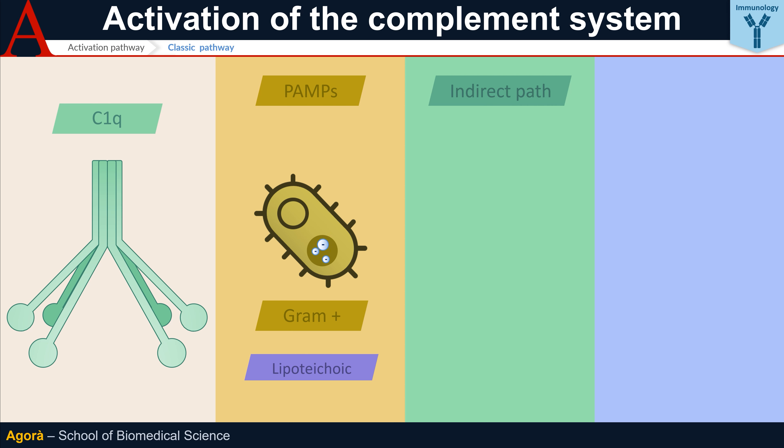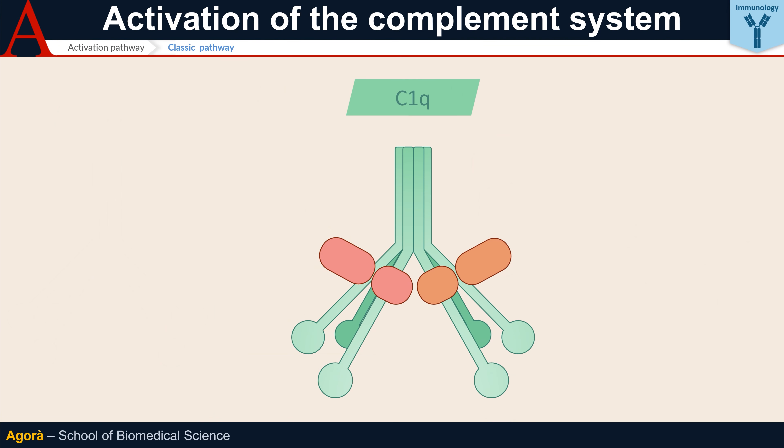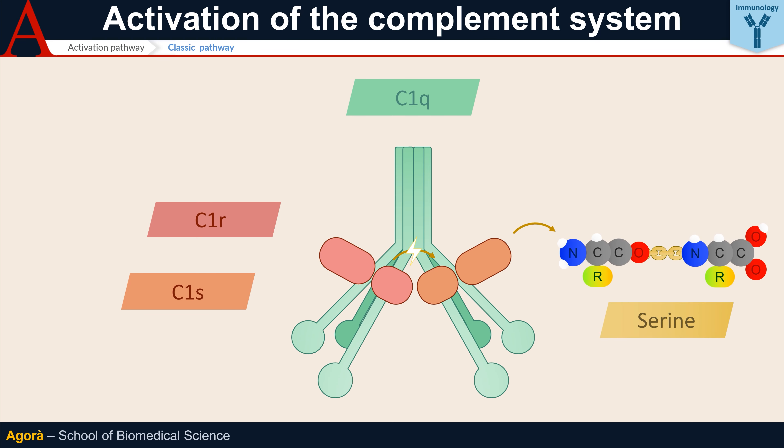Above all, C1Q can bind the Fc fragment of antibodies, in particular IgM antibodies, a type of antibody produced physiologically by our body and fundamental in the removal of pathogens. Whatever the recognition mechanism, when the six globular heads of C1Q recognize pathogen components, the resulting conformational change leads to the autocatalytic activity of C1R, which in turn cleaves C1S, a serine protease — that is to say, an enzyme capable of breaking peptide bonds at serine amino acid residues.